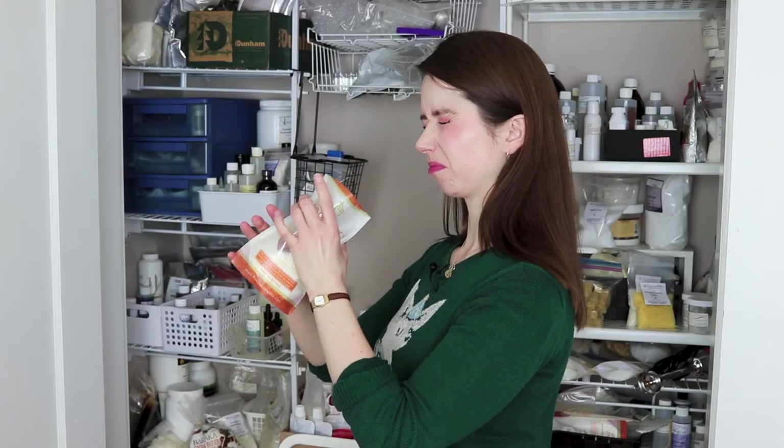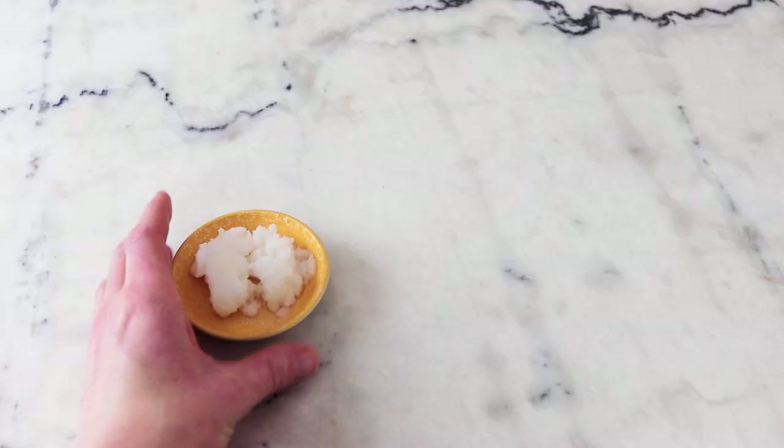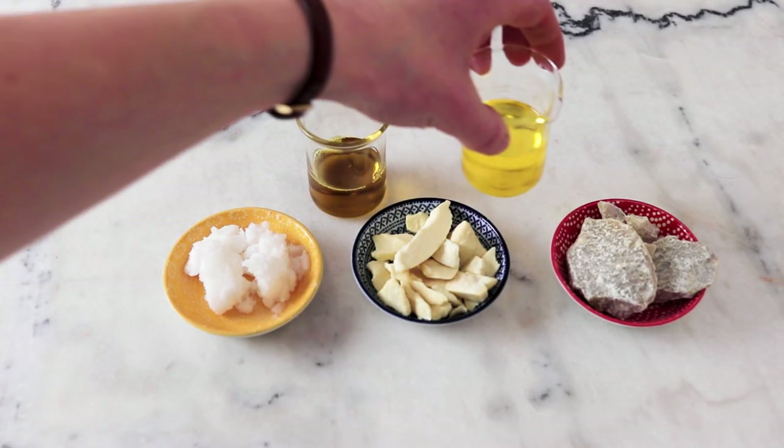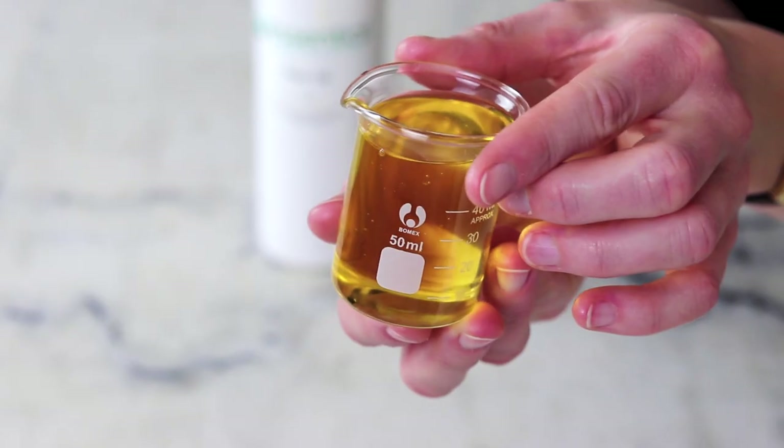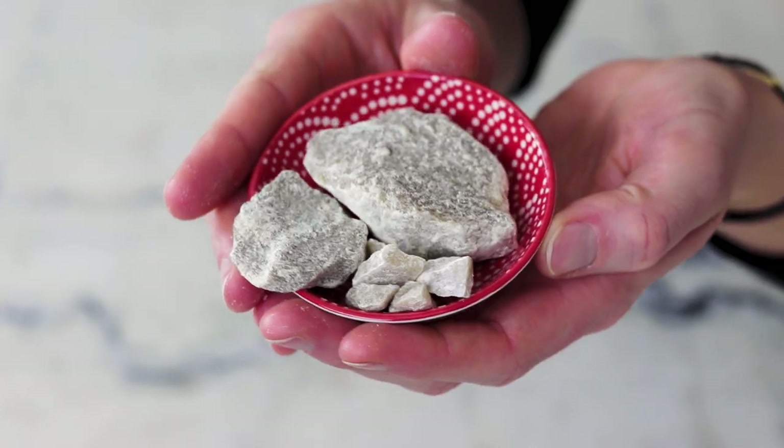As with all things scent related, whether or not something smells lovely or blah is a really personal thing. If you hate the smell of chocolate, no amount of me rhapsodizing about unrefined cocoa butter is going to change your mind. The larger takeaway here is that these ingredients will add scent to your formulations, and as much as I love these scents, I definitely know that they're not always appropriate or desirable in everything. So sometimes I will choose a refined version of the ingredient or just choose a different ingredient altogether. Refined versions of these ingredients aren't going to smell like much of anything, so we are talking about unrefined versions today.